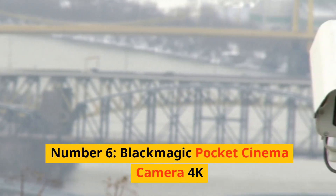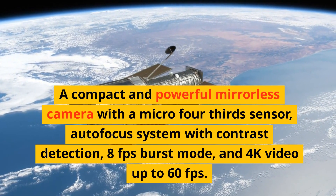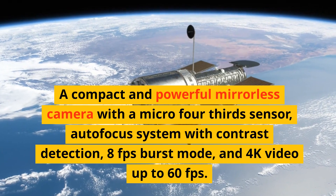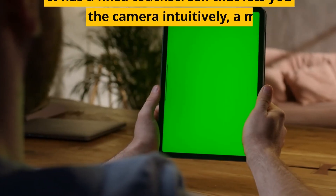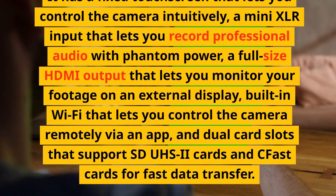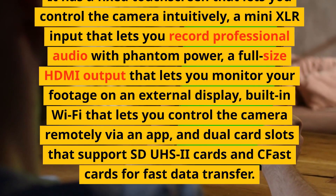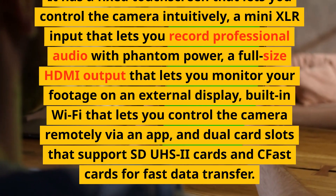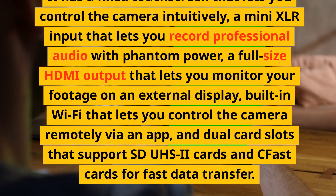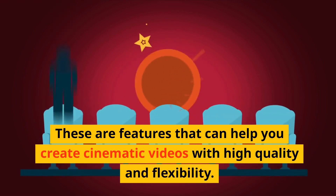Number 6: Blackmagic Pocket Cinema Camera 4K. A compact and powerful mirrorless camera with a micro four-thirds sensor, contrast detection autofocus, 8fps burst mode, and 4K video up to 60fps. It has a fixed touchscreen, a mini-XLR input for professional audio with phantom power, a full-size HDMI output for external monitoring, built-in Wi-Fi for remote control, and dual-card slots supporting SDUHS2 cards. These are features that can help you create cinematic videos with high quality and flexibility.